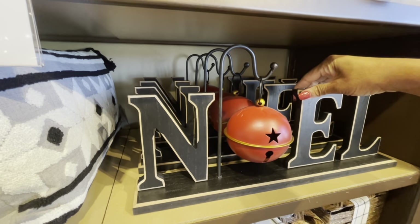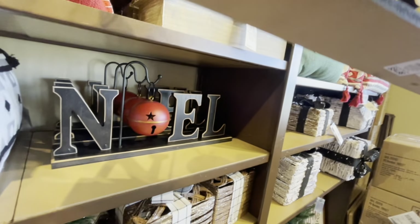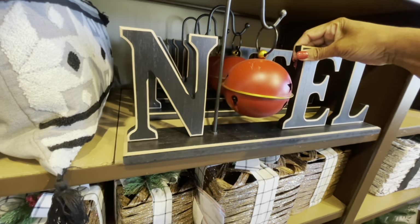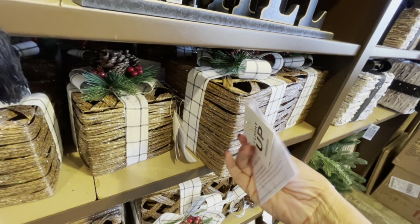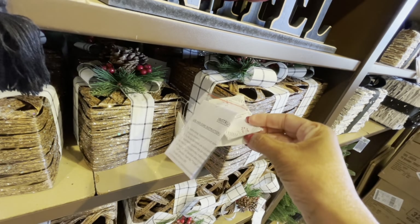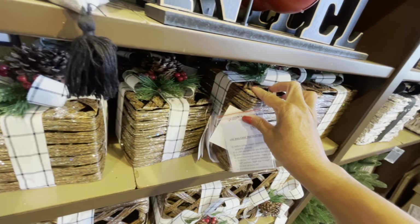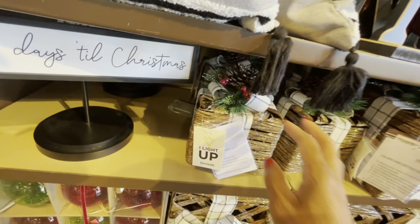Those pictures up there say 'Deck the Halls' and 'Peace on Earth' — those are $24.99. This decorative piece right here, 'Noel' with the bell, is $34.99. They have the bigger brown boxes right here — they all light up. The bigger ones are $19.99 and the smaller ones are $14.99.